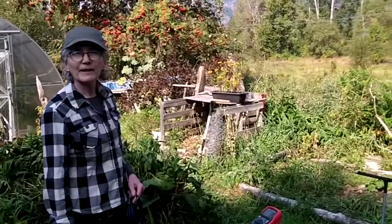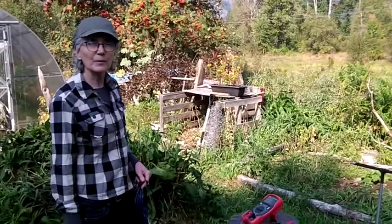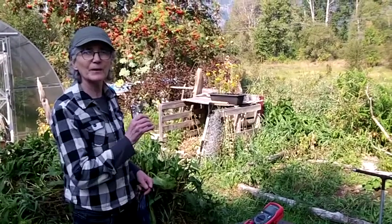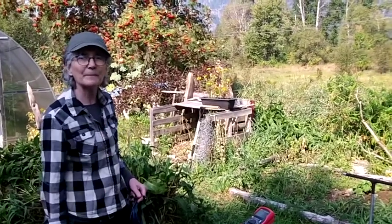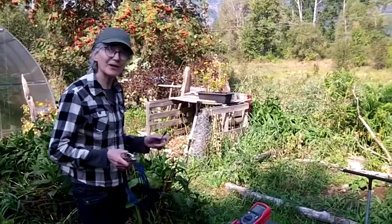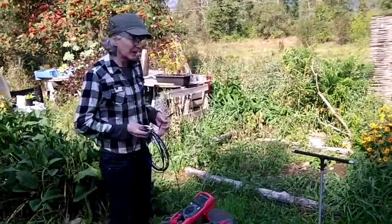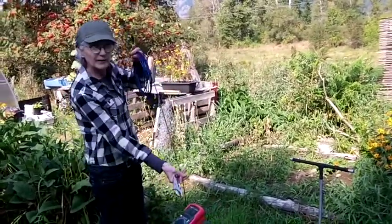Hi everybody and welcome to the backyard. Today I'm going to be taking some ground voltage readings on a property that, as you can see, runs adjacent to a power line. There are two high-speed transmission lines out there, as well as a gas line that uses a DC powered rectifier, so it's quite a complex field.